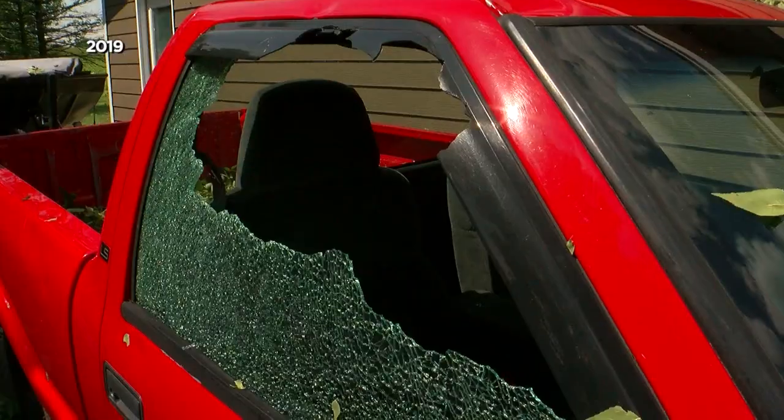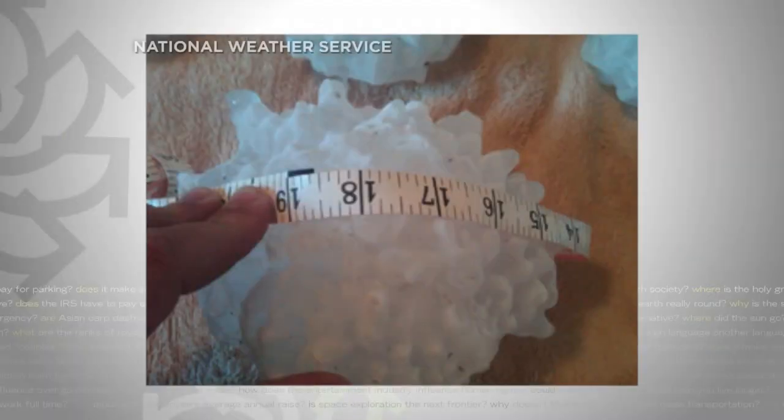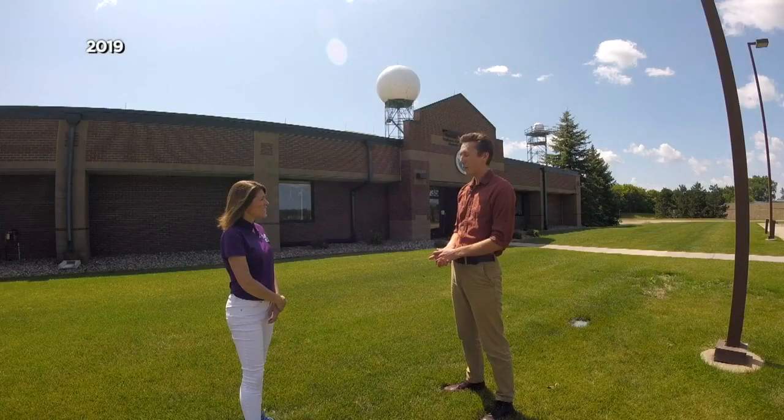That's what busted out these car windows in Delano. And any damage on the house? We don't know yet — we've just been inundated with roofers. The largest ever recorded was eight inches in South Dakota back in 2010 — volleyball-sized hail.